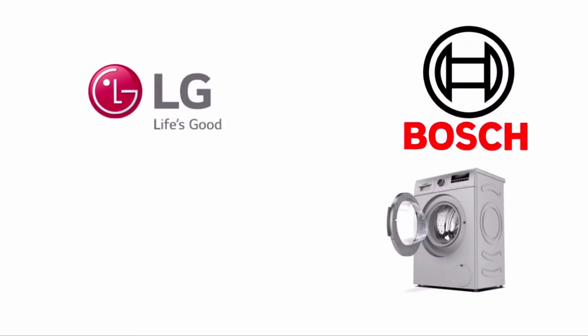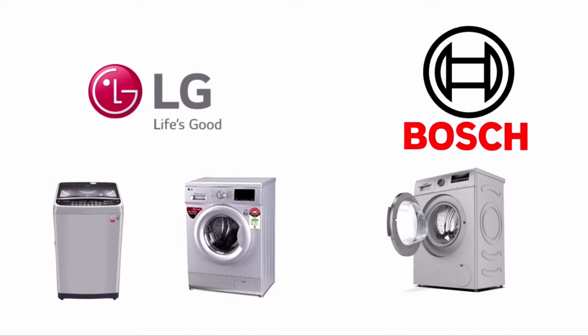LG and Bosch are two of the top selling brands in the washing machine segment. While Bosch is focused more on front loaders, LG has a substantial share of both top load and front load segments. Based on personal experience using both washing machines, as well as previous experience as a service technician, here are the key differences between LG and Bosch washing machines.